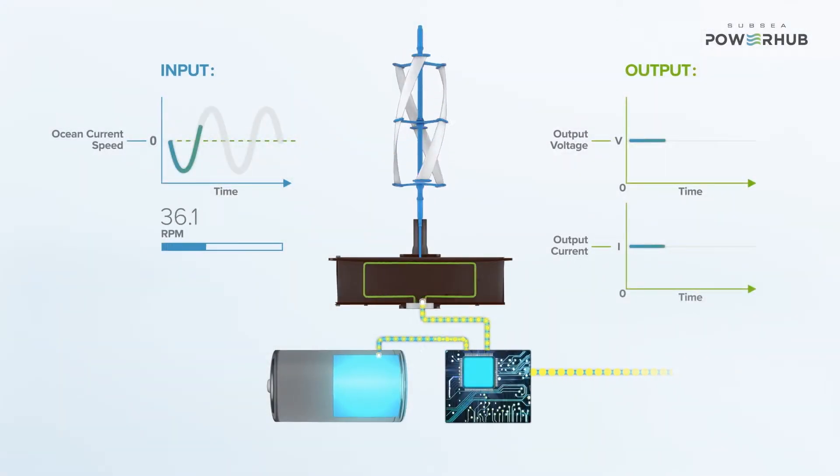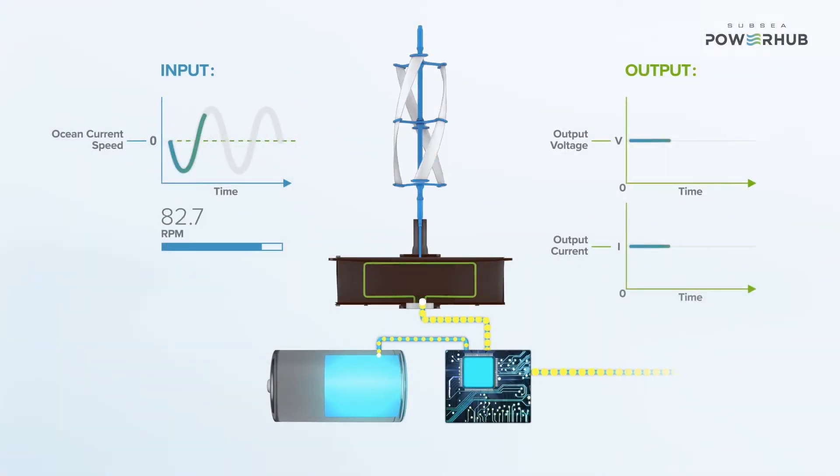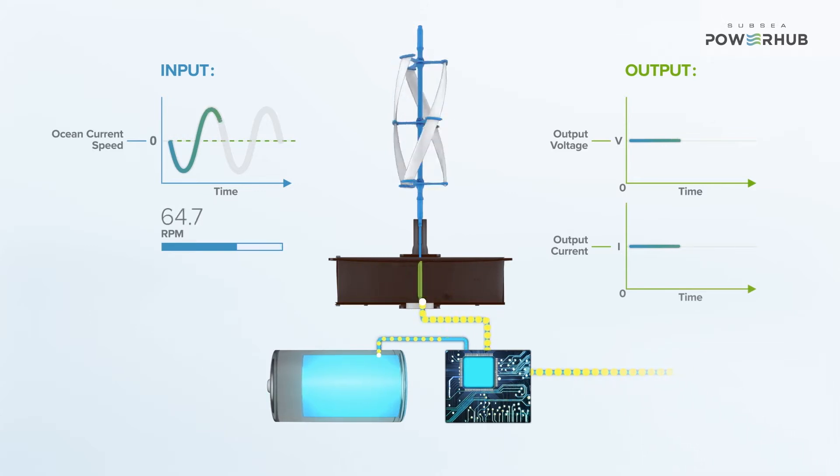We monitor the system and its health through acoustic communications, removing the requirement for a cable back to surface. It's essentially the first step in removing the umbilical.